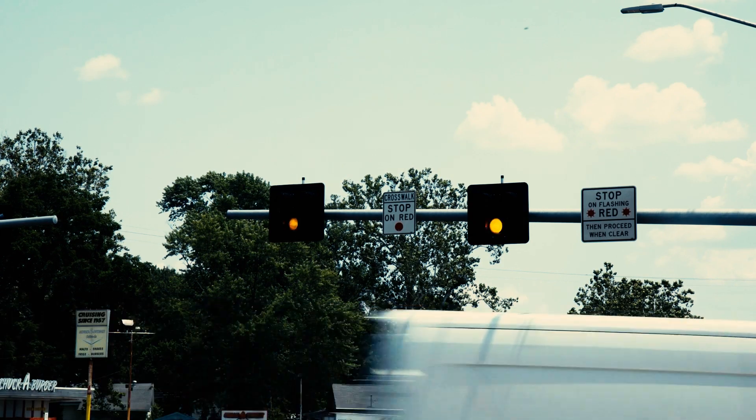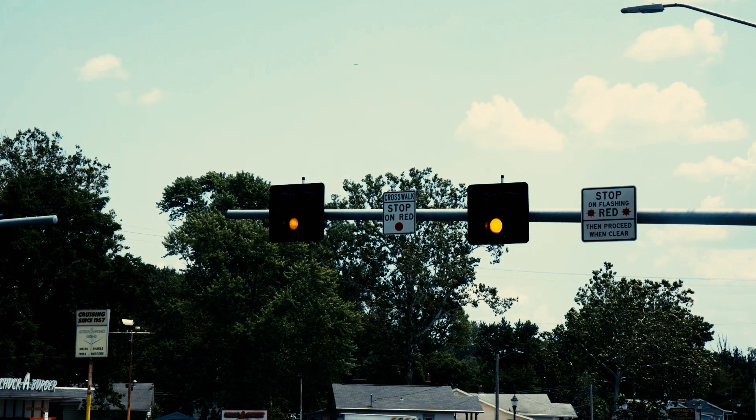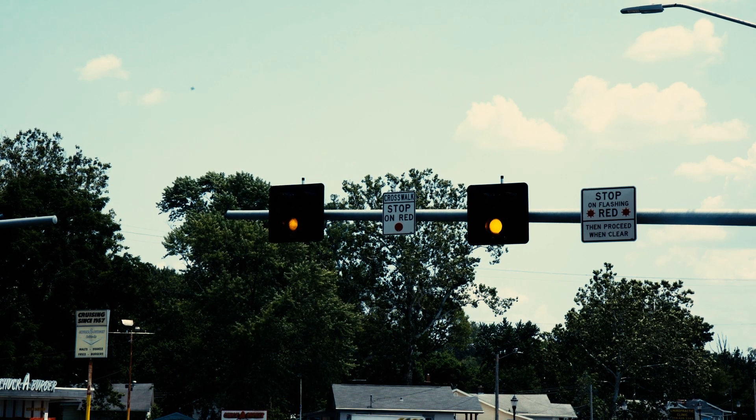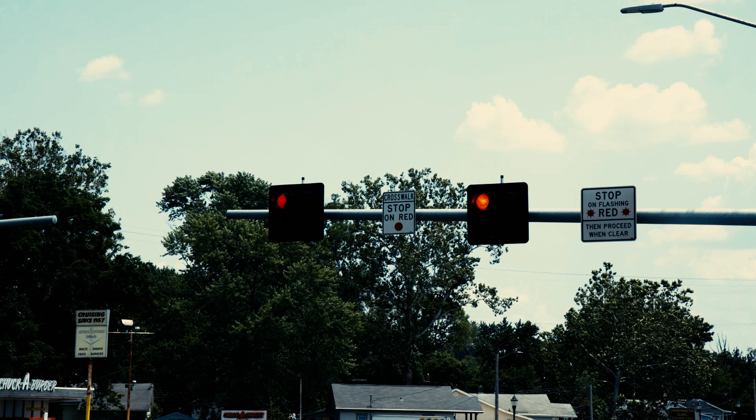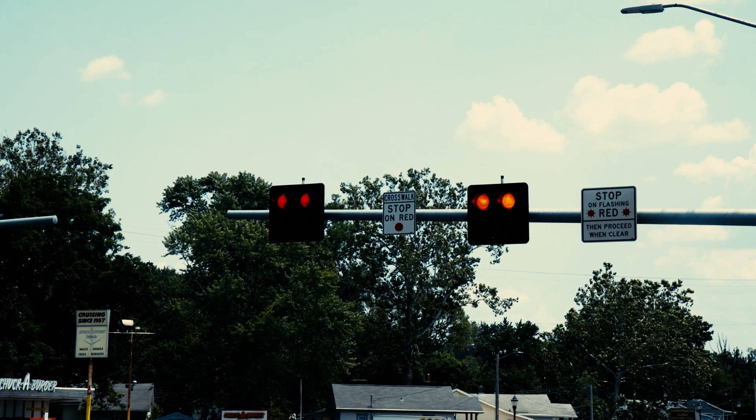A pedestrian hybrid beacon signal, PHB, also known as a high intensity activated crosswalk, HAWK, is a type of traffic signal used to help pedestrians cross busy streets safely.